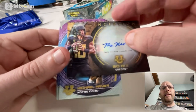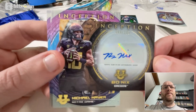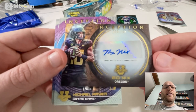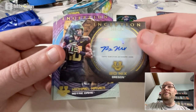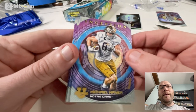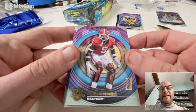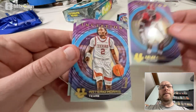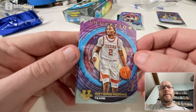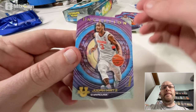And then we have a Bo Nix autograph numbered to 100. I will sell that because I'm not into football — I've never even heard of Bo Nix. Is that good? Let me know. And then we have Michael Mayer of Notre Dame, base card. Kelly Ringo, base card. Arterio Morris, base card. And a Judah Mints, base card.